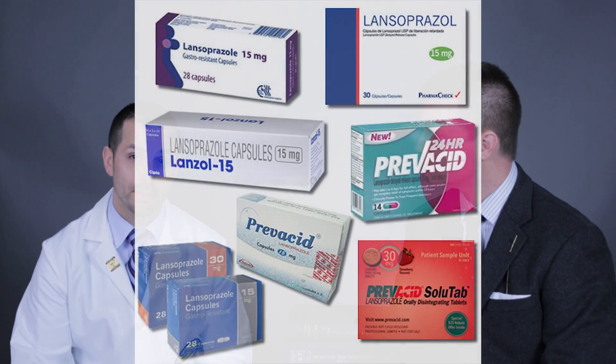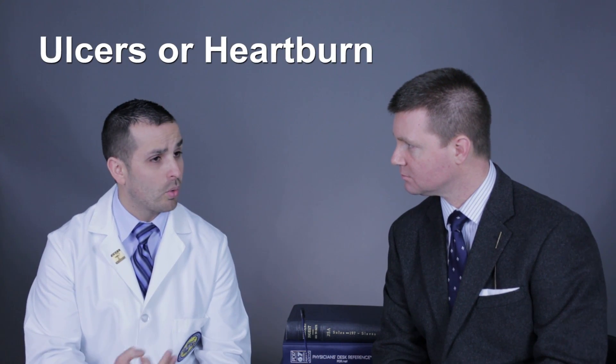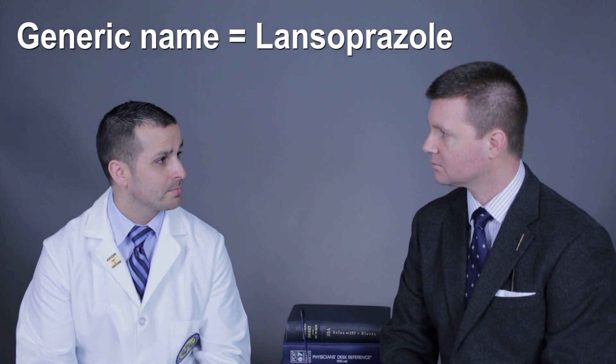What does Prevacid do in the human body? Prevacid is in a class of drugs called proton pump inhibitors. Basically, what they do is shut down the acid pumps in the stomach that you typically use to break down food, so that you don't produce as much acid. It would be prescribed for a patient who has some type of ulceration or heartburn. Prevacid's generic is called lansoprazole, and it is available over the counter and by prescription.